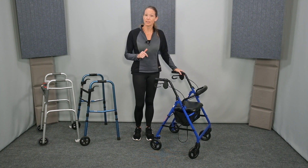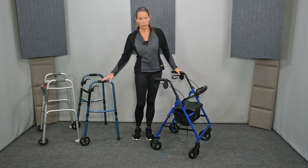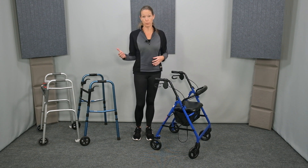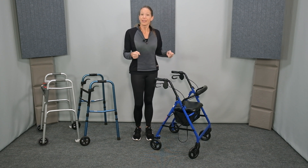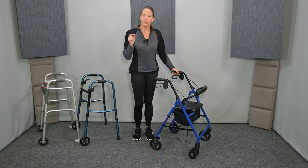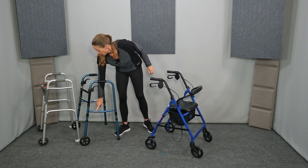Another important component to consider is the weight limit. Standard walkers, both rollators and front-wheel walkers, typically have a max limit of 300 to 350 pounds. Heavy duty or bariatric versions typically have a max weight limit up to 500 pounds. They're also typically wider, larger, and heavier. But it's important to make sure that you choose the device appropriate for the weight of the individual using it. The weight rating is typically listed right on the device, somewhere on one of the stickers that come on the device.